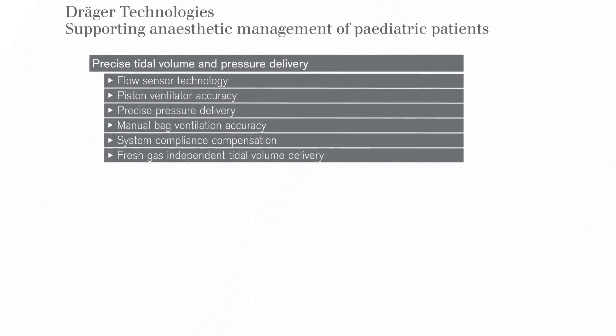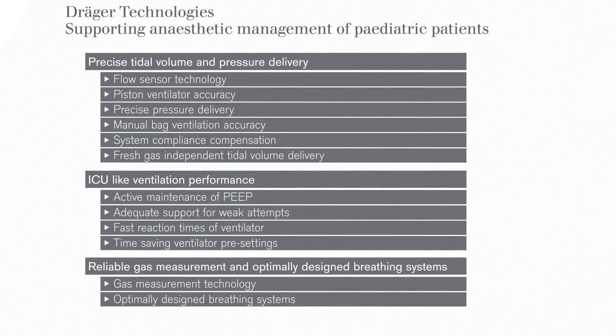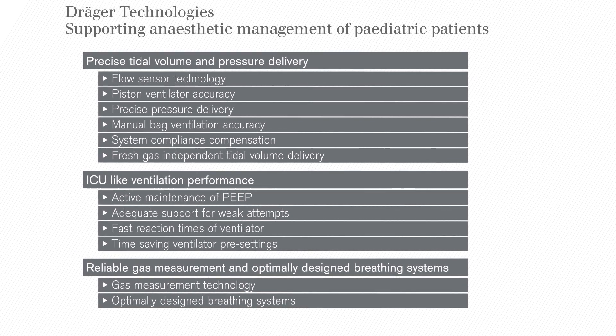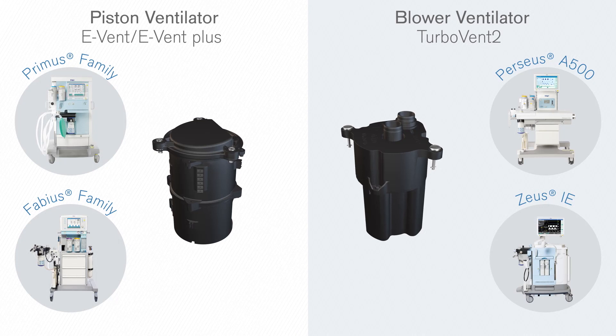In order to provide the best care for paediatric patients, Draeger ventilation technologies and functionalities support the recommended protective ventilation procedures and approaches in the best possible way.